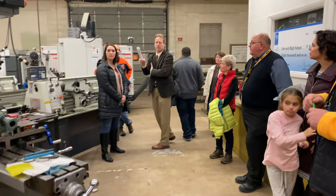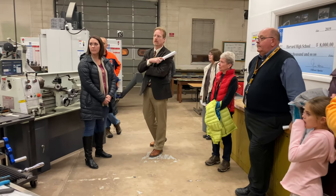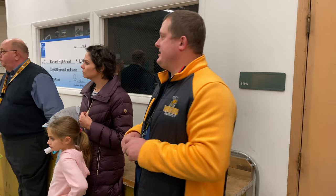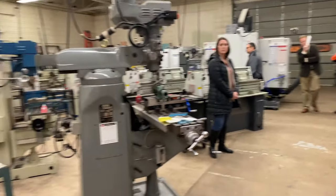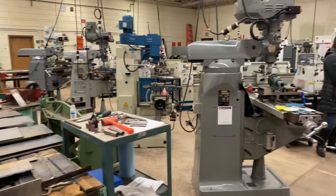We need more bays, especially with where welding is right now — we have seven bays right now. One of the reasons we wanted to show you this is that the programming we can offer within this space is phenomenal; this is state-of-the-art equipment. But it's the space we have, and with the machinery we have and trying to build a welding program as well, it just becomes very tight working with industrial machinery.